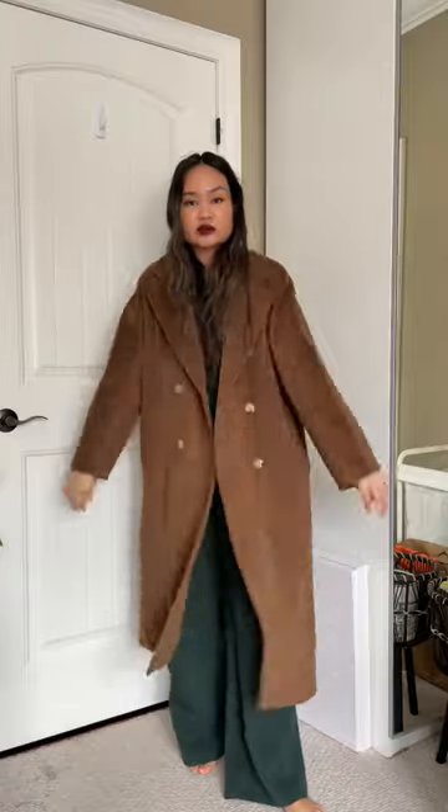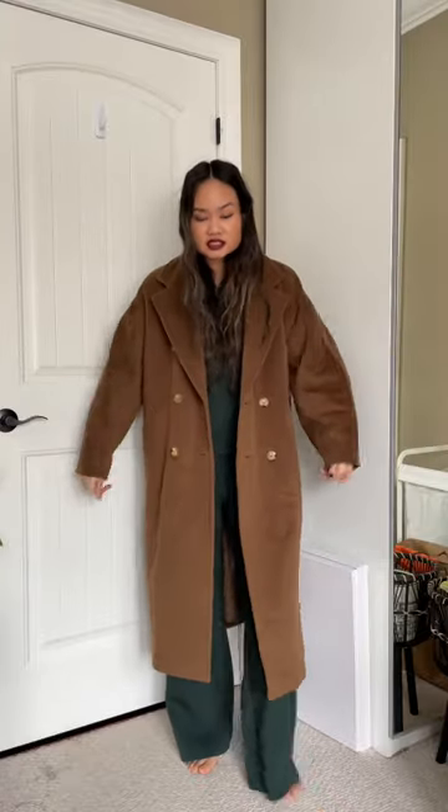This is made out of beaver wool — I don't know what that means, if this is actually from a beaver. It's surprisingly thin; when I first tried it on I was like, why is it so thin, is it gonna keep me warm? But I kid you not, I wore this around the house for five minutes and I was already sweating buckets. When they say Max Mara makes the warmest coats out there, they're not lying.